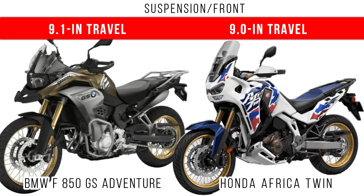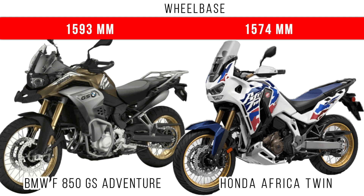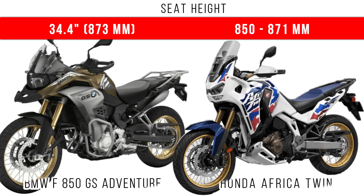If you compare the wheelbase, more wheelbase is for the 850 GS Adventure at 1593 mm. When we compare seat height, the 850 GS Adventure got more seat height at around 873 mm, but starting from 850 to 871 mm is the seat height in the Africa Twin.